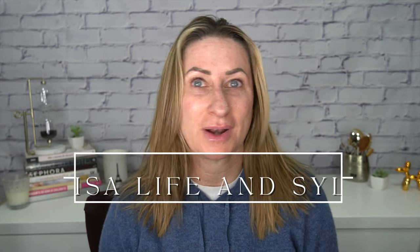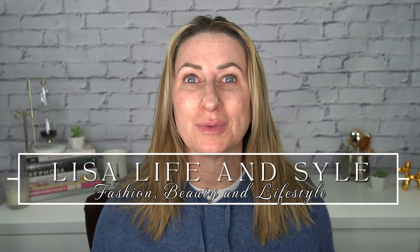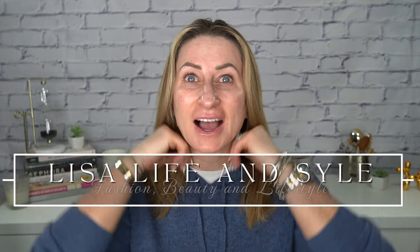Good morning! This is what I look like when I wake up. We're going to be doing a get ready with me today. I couldn't tell you the last time I did one of these, and I washed my hair last night and let it air dry.